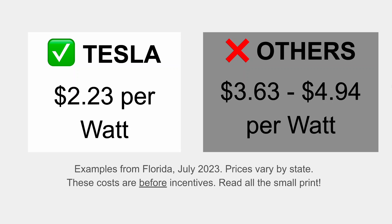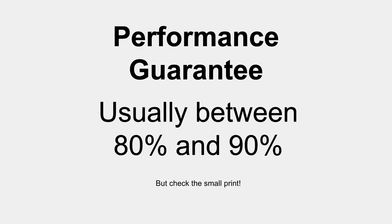Tesla is currently charging $2.23 per watt — that's how the industry prices installations, based on the size of your system. These are real, recent quotes I found online in Florida, and one competitor came in at more than twice the price, which is honestly kind of shocking.